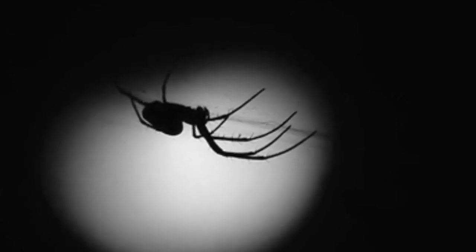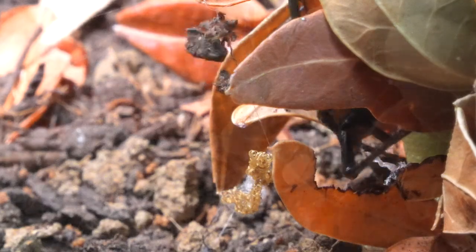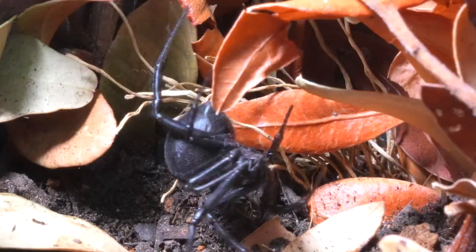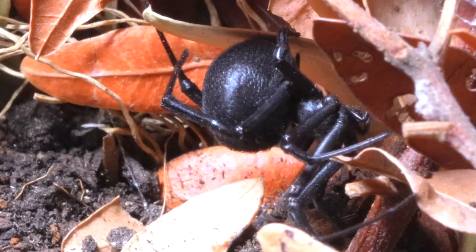The next spider is one of the most enigmatic and feared in the vast arachnid kingdom. It is the Latrodectus, commonly known as the Black Widow. Its venom, composed of extremely potent neurotoxins, can cause severe physiological effects.